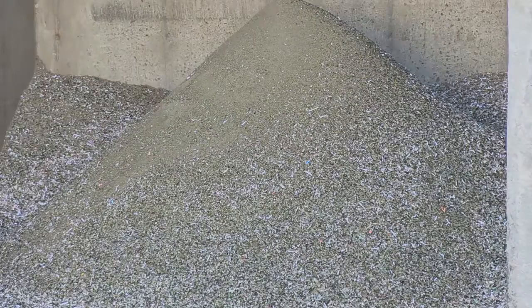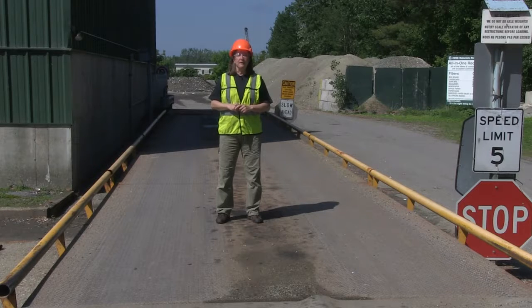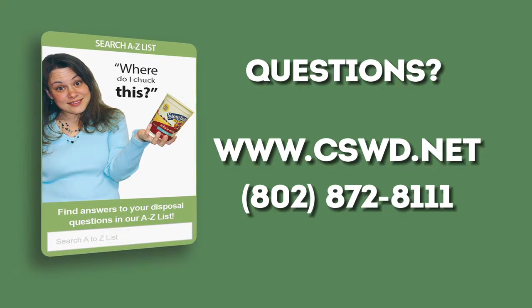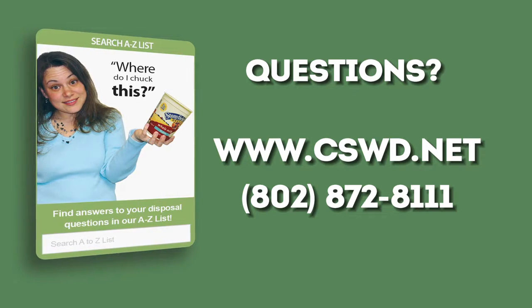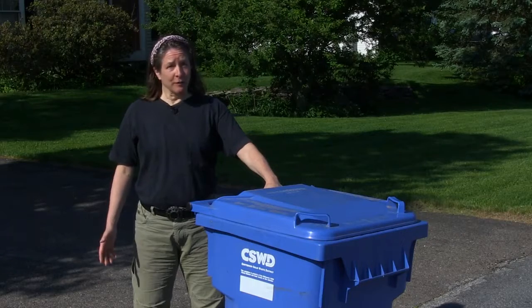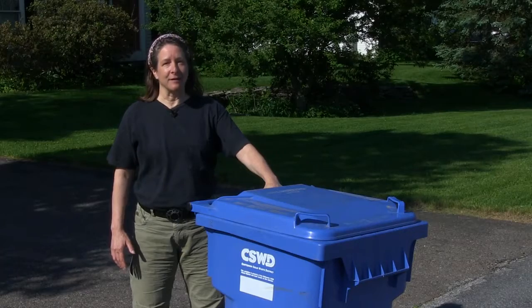That's the end of this part of the amazing journey we call recycling. If you were a newspaper or a plastic bottle, your journey would have taken only a half an hour from door to door. If you ever have a question about what you can recycle in Chittenden County, check out our A-to-Z list on cswd.net or give us a call at 872-8111. Thanks for joining us — and remember: recycle right, so the equipment and people at the MRF can do their job as effectively and safely as possible.